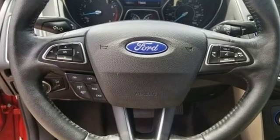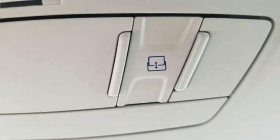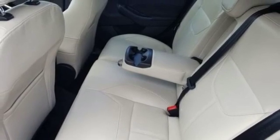Bluetooth wireless audio streaming, intelligent access key, front heated leather bucket seats, rear parking sensors, AppLink, Apple CarPlay and Android Auto, dual zone climate control.